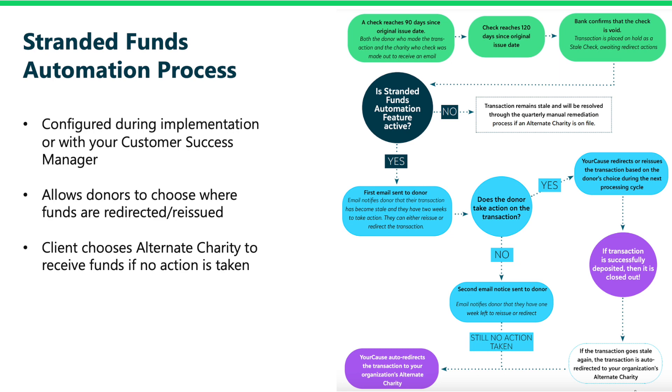If the Stranded Funds Automation feature is active, an email is sent to the donor notifying them that they have two weeks to take action. At this time, the donor can choose to redirect or reissue the funds. If the donor takes no action, then a second email is sent. If the donor does not respond, or if the reissued funds go stale again, YourCause will auto-redirect the transaction to an alternate charity chosen as a default by the client.